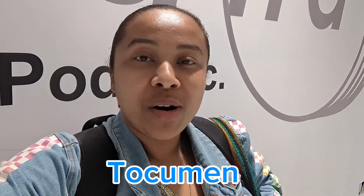Welcome, or welcome back to my channel. Thanks for stopping by. Right now I am at the airport in Panama and I'm going to figure out how to use the trains to get to Panama City, so keep on watching.